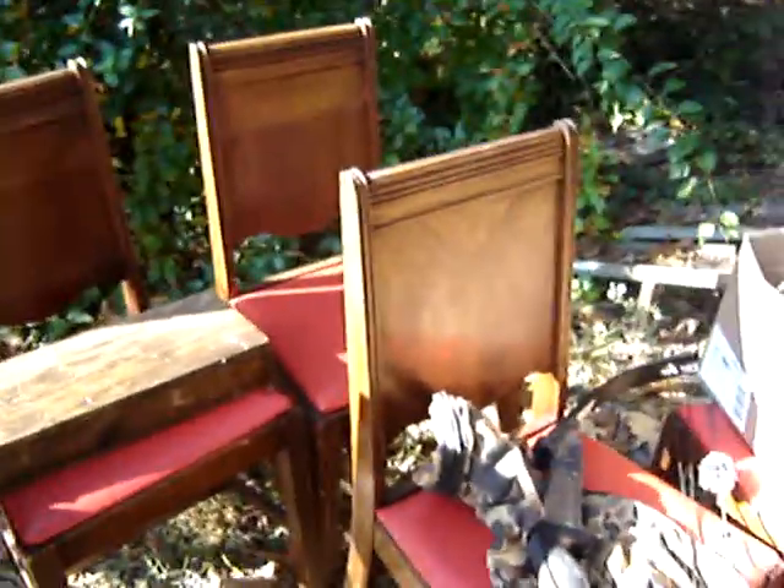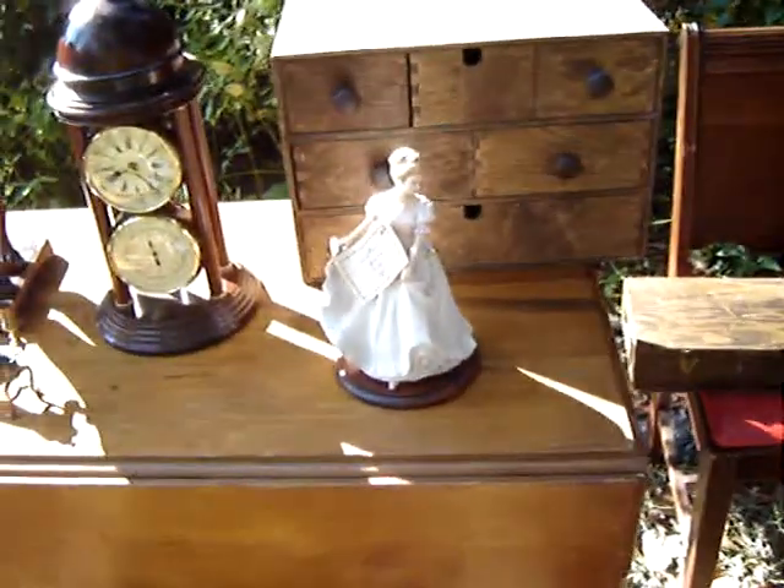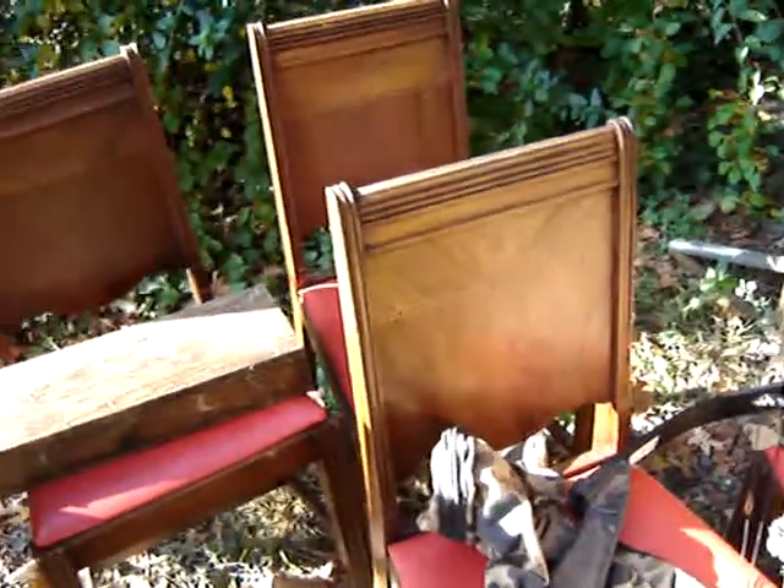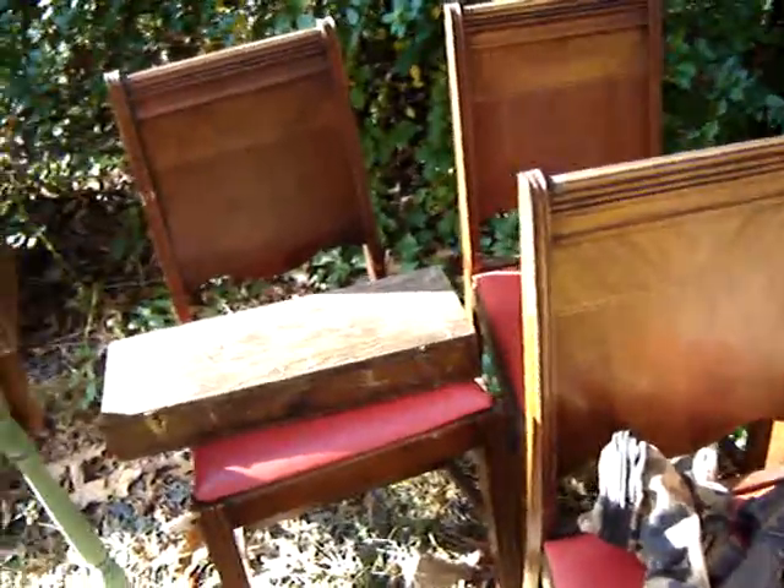I got four chairs with some inlay and a drop leaf table. He was asking $25 for the set. I got them all — the chairs and the table — for $20. I'm probably going to put them on Craigslist, hopefully get $100 for it, maybe this afternoon.